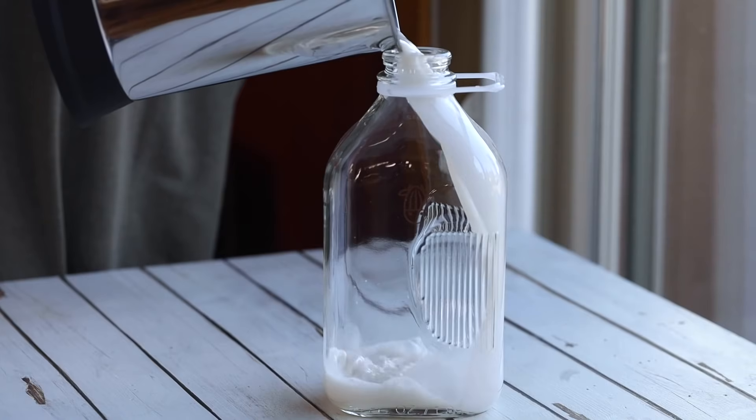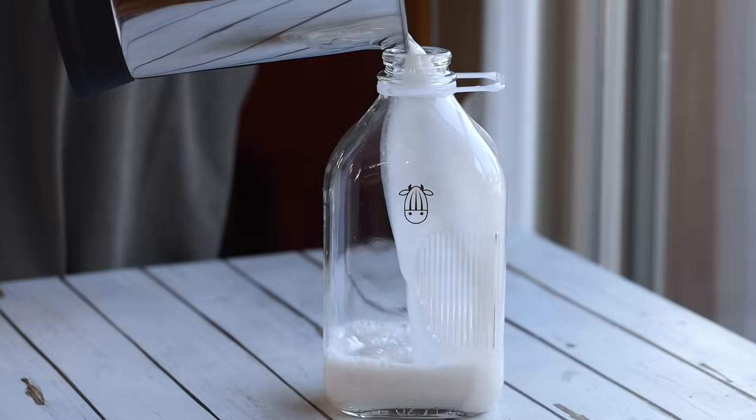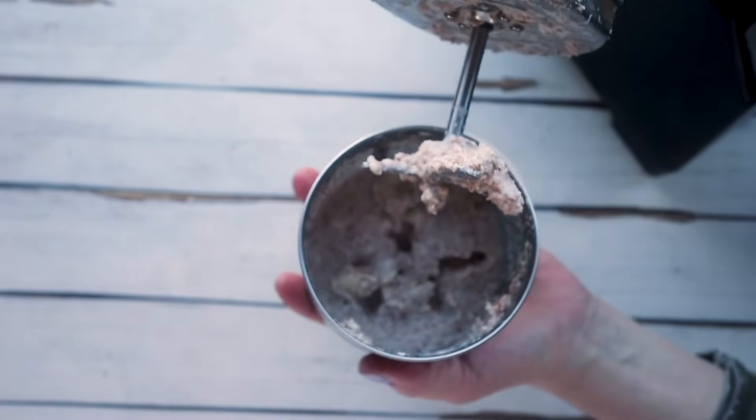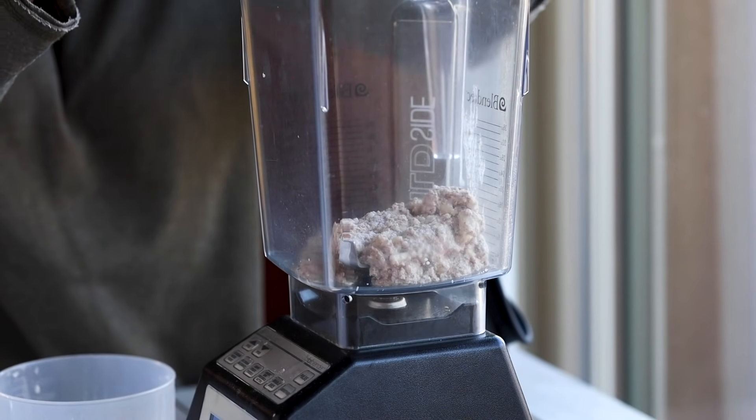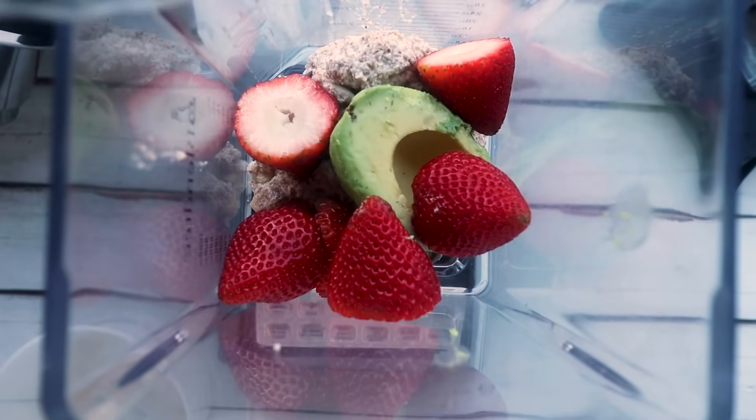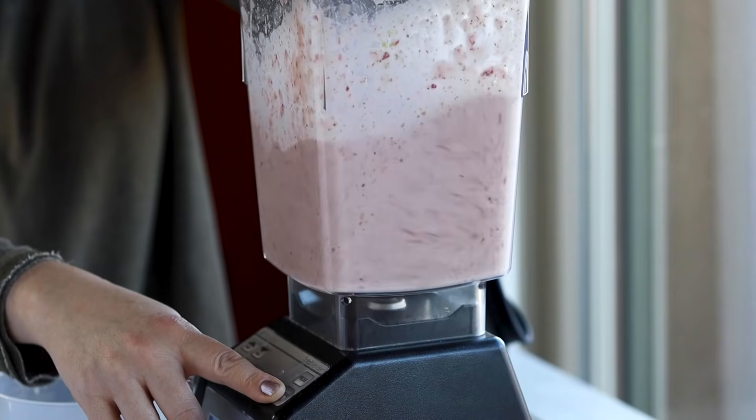Almond Cow is also a zero-waste company. Every Almond Cow purchased prevents about 500 cartons — like almond milk or macadamia nut milk cartons — from going into landfills or oceans. Plus, you don't even have to throw away the leftover pulp from making your almond milk. You can repurpose it — they have tons of recipes on their website. Today I made a delicious avocado strawberry smoothie using the leftover pulp from my almond milk.